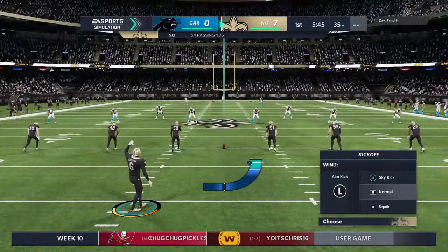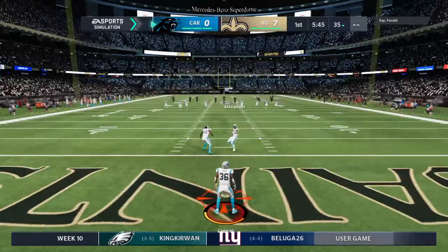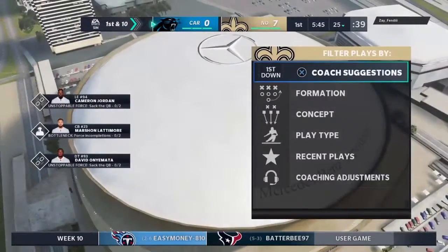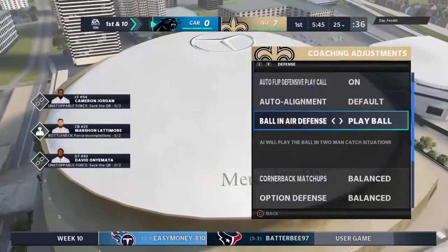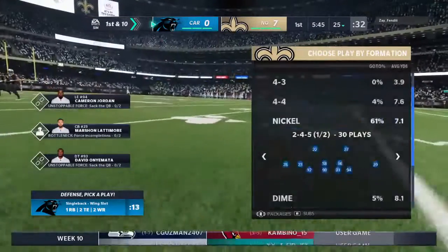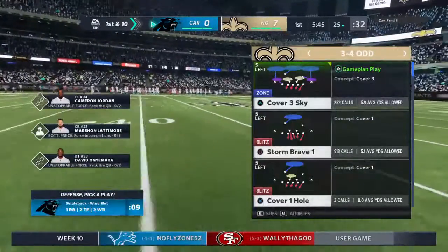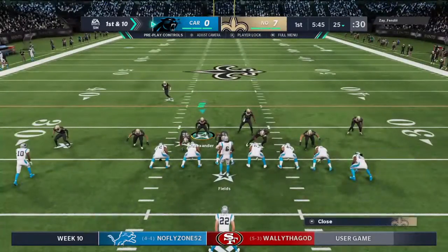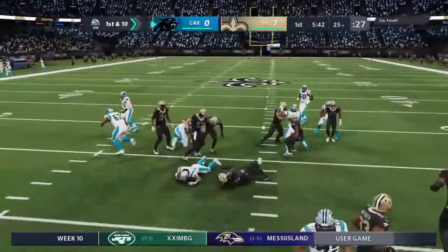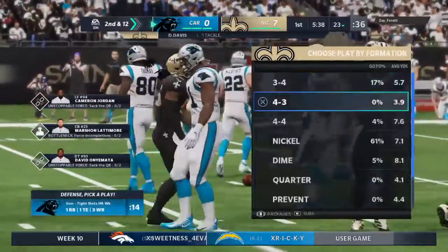Makes the score 7-0, Panthers nothing. Morstead out now following the touchdown to kick. A fair catch, single four, taken successfully. The Panthers take over 1st and 10 at their own 25-yard line. First carry of the game for Christian McCaffrey, and he is met in his tracks behind the line of scrimmage — 2 yards the loss, 2nd and 12.